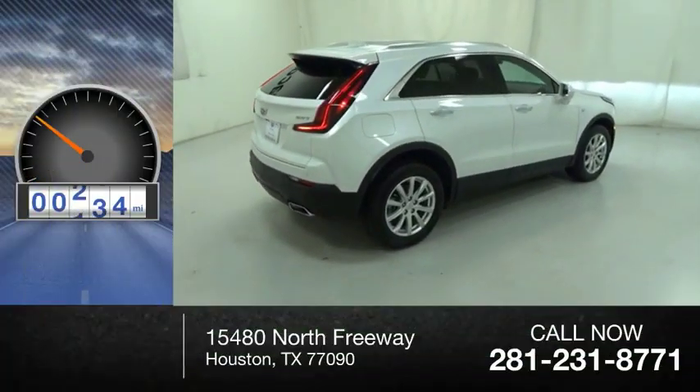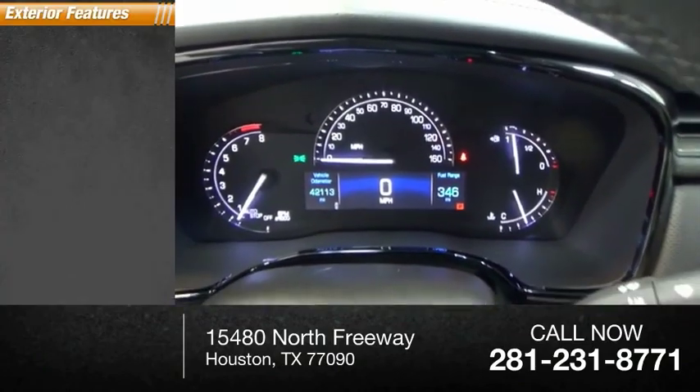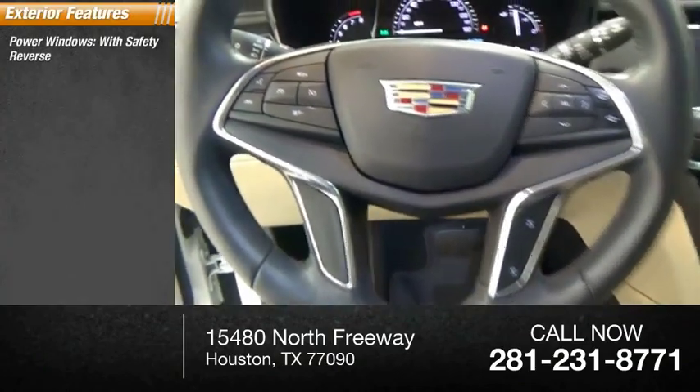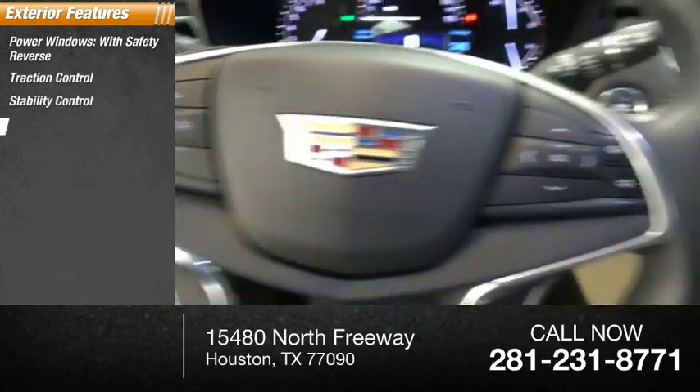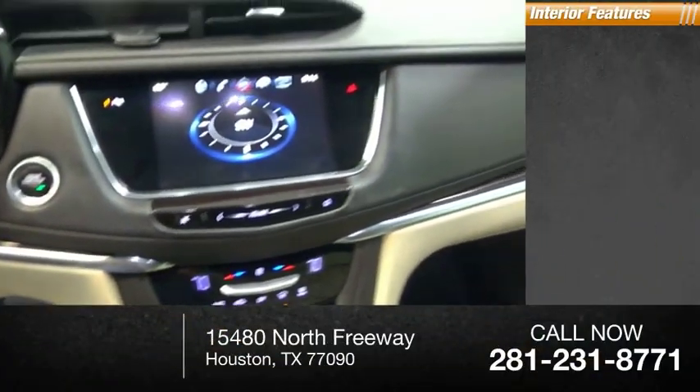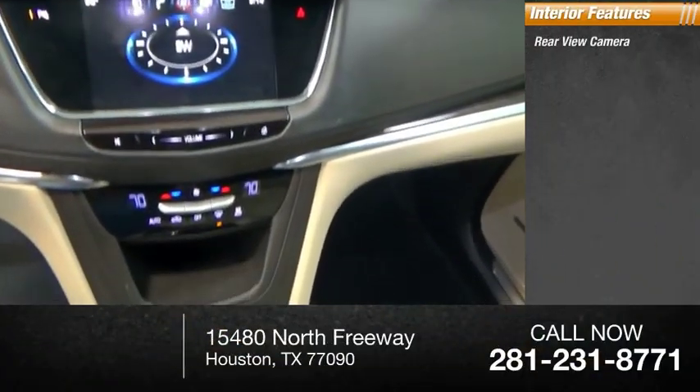This vehicle has less than 5,000 miles. Here are some of this vehicle's great options: power windows with safety reverse, traction control, stability control, remote engine start, braking assist, power brakes. Inside you'll find rear-view camera,